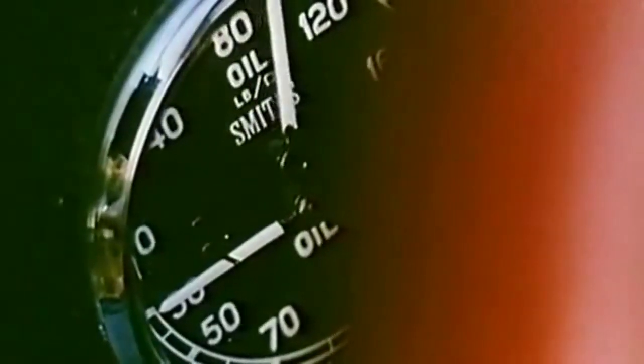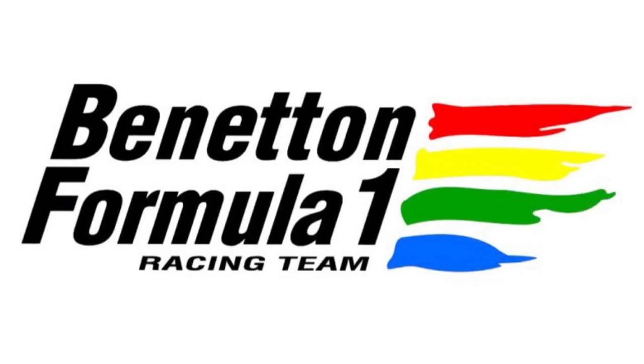Hello and welcome to F1 Livery Histories, the channel where we take a look back at the different paint jobs, racing trims and sponsor decals adopted by respective Formula One teams throughout the eras. Today we'll be taking a look at one of the most colourful teams ever to grace the Formula One grid: Benetton.